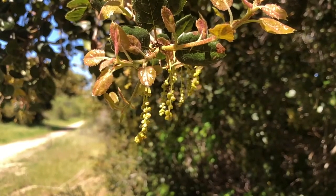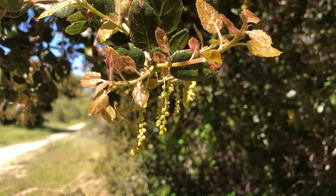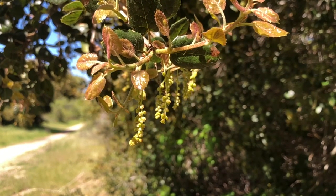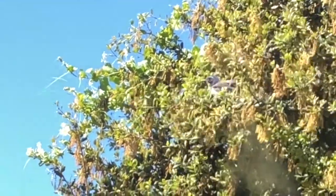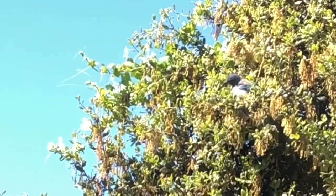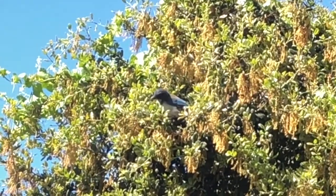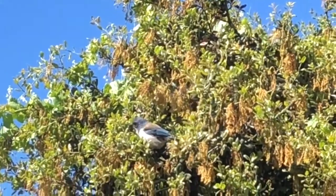Those little dangly things have pollen in them. Watch what happens when we come across a blue jay sitting in the oak tree and he hops from one place to another. I think this was a baby blue jay — I could hear him squawking but I couldn't see him until he jumped to another branch. I bet he's covered with pollen. That's what all that dust was.